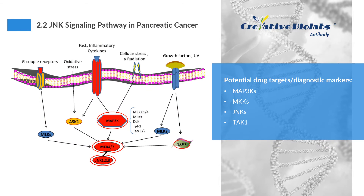Pancreatic ductal adenocarcinoma (PDAC) is typically associated with drug resistance, metastasis, and dismal clinical outcomes. The c-Jun N-terminal kinase (JNK) pathway is one of the pathways activated in PDAC. JNKs belong to the family of mitogen-activated protein kinases (MAPKs) and are involved in a wide spectrum of cellular processes, including cell proliferation, differentiation, migration, inflammation, and apoptosis.